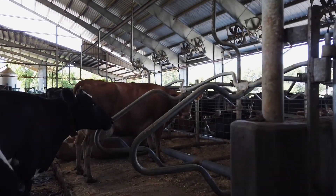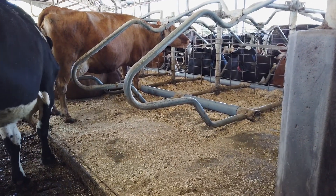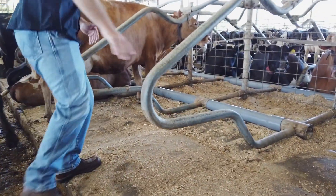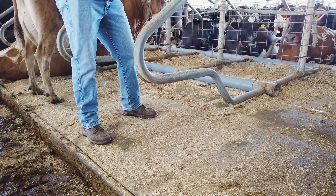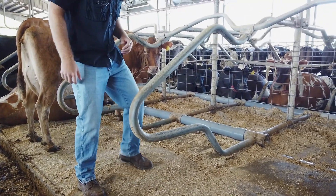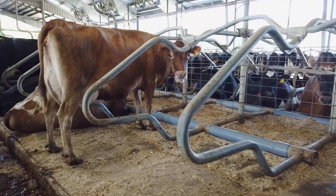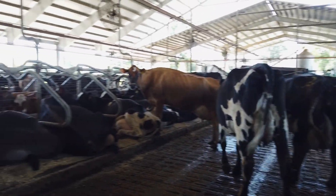Cow comfort is really important to dairy farmers and to us especially. Farmers realized a long time ago that the more comfortable and happy the animal is, the more it produces. Each cow actually has her own waterbed — you've got to imagine the animal is 1,200 pounds and you don't want it laying on a hard surface and hurting its joints. You can see they're all just sitting on a waterbed, and honestly it might be a little nicer than the beds I sleep on.